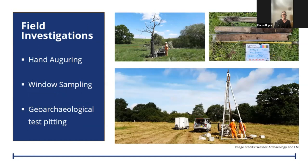Following on from our non-intrusive surveys and desk-based works, we also had a bespoke programme of field investigations designed across the whole of the northern, central, and southern areas, helping us to target areas of high potential. Methods that we used included hand augering, window sampling, and geoarchaeological test pits. One of the most successful sites we found was at Sedgwick Farm.